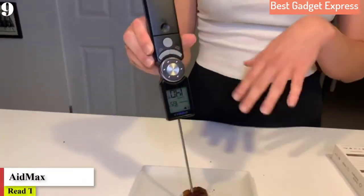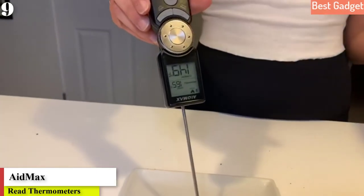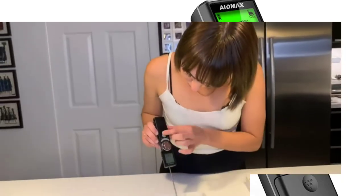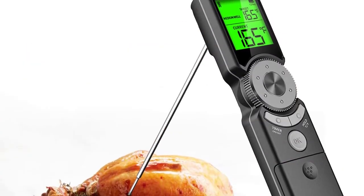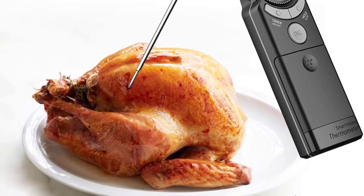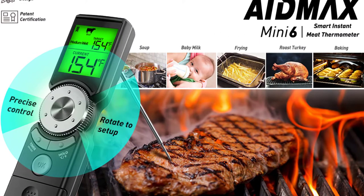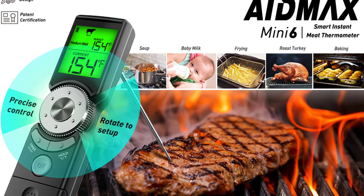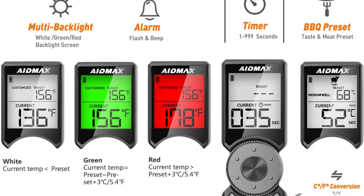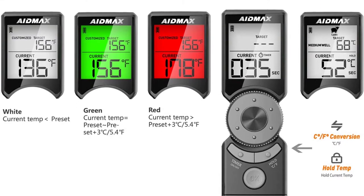Number 9 is the Instant Read Meat Thermometer for Cooking, BBQ, Baking, Oil Fry, and Turkey, an IP65 waterproof digital kitchen food thermometer with a large 3-color backlit LCD screen. It can get a temperature reading within 1-3 seconds and is accurate to ±0.2°F with a wide range of -58°F to 572°F.